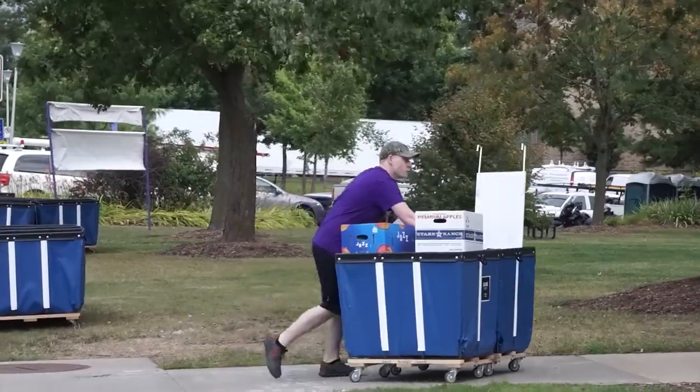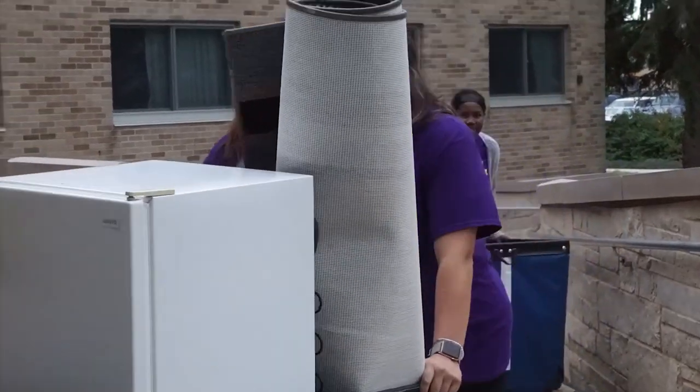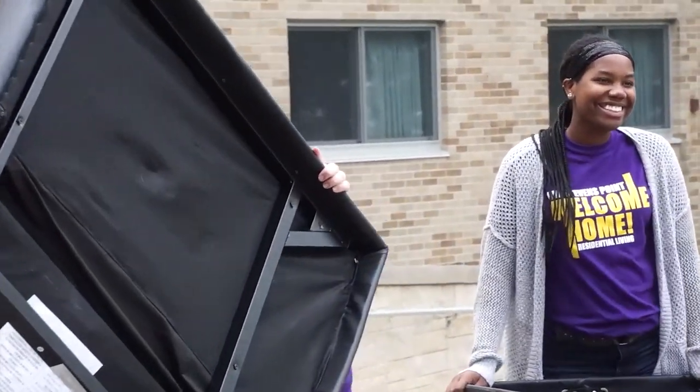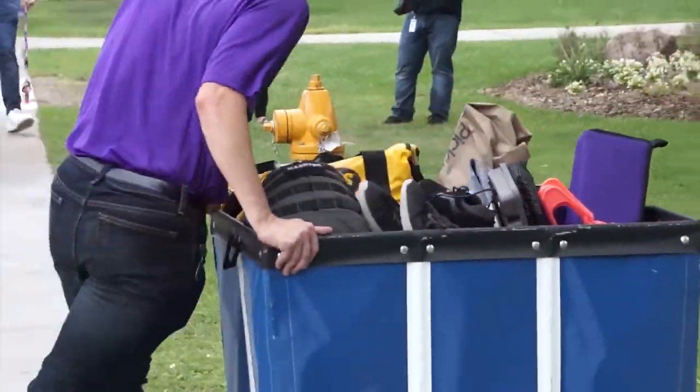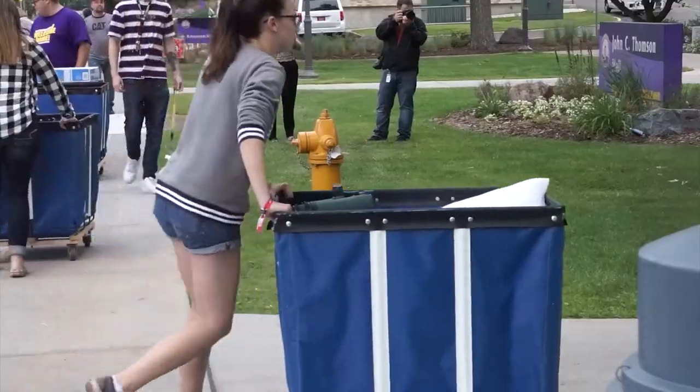After check-in, you can head to your room and start setting it up. Please note that if you're living in a renovated hall, you can use the elevator to bring up blue carts and other belongings. But if you'll be living in an un-renovated hall, you'll have to wheel your carts up to the stairs and carry all your things up, which is not as bad as it sounds.